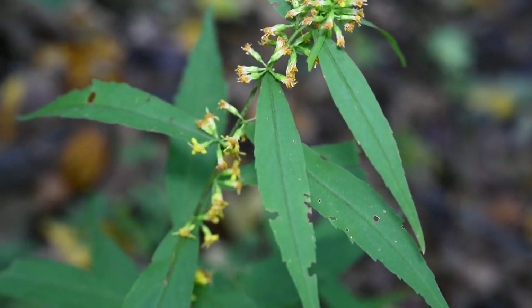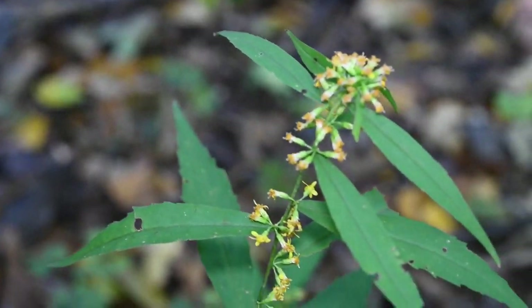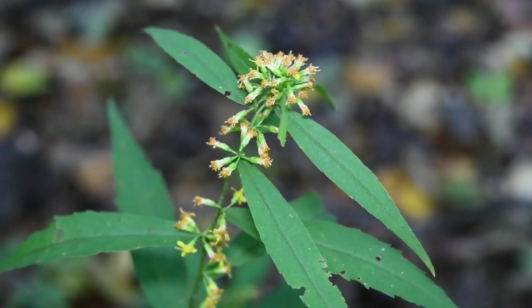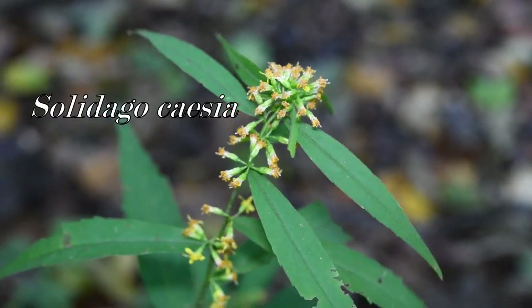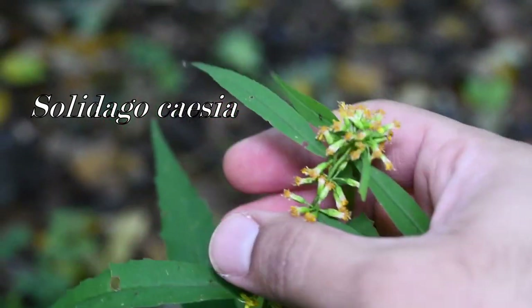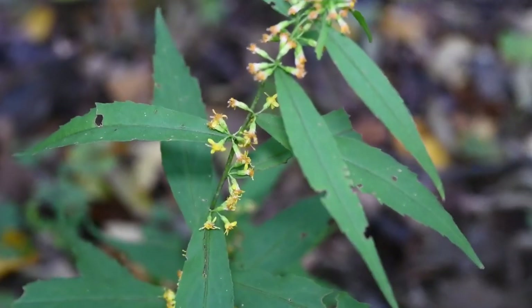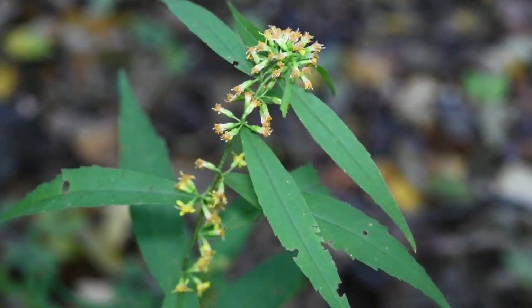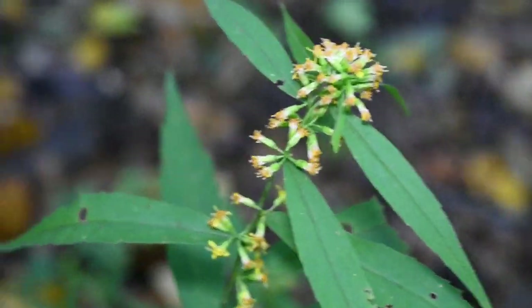This one is the bluestem goldenrod. The name you should really remember is Solidago caesia — caesia meaning blue. It's got axillary flowers, it grows on the forest floor away from too much sunlight, and these are a little bit past flower. All goldenrods are in the Asteraceae family.